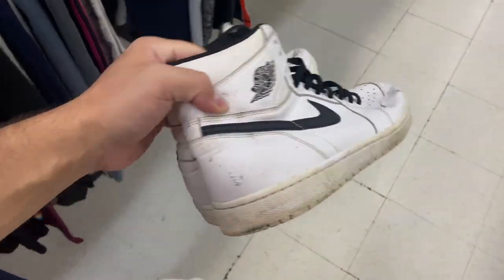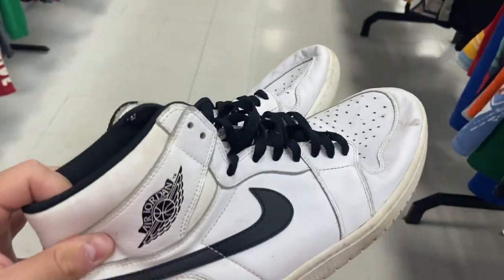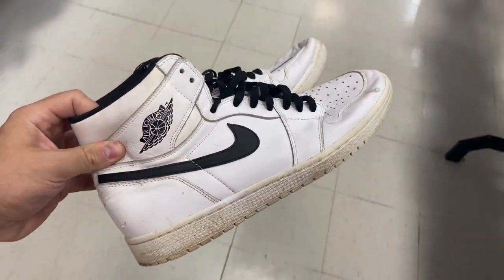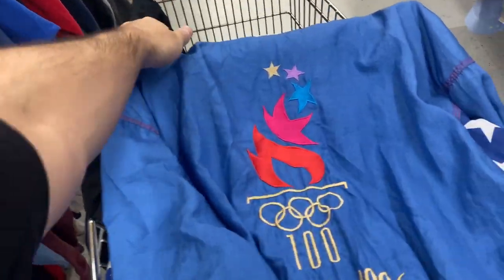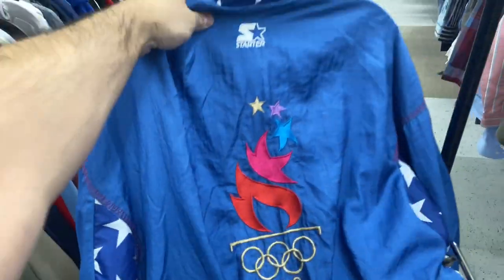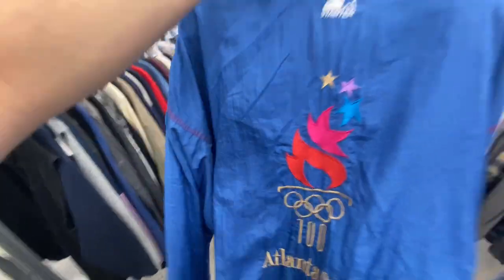Here in the shoe section I found a pair of Yin Yangs, which is pretty surprising because I never find any shoes in this store — at least not recently. Size 11 and a half, pretty beat, but they're only 30 bucks so definitely a cop. I had just came through here so somebody either just put this out, or they put it back — the Atlanta 1996 Starter windbreaker, size XL for $8.99. So glad I came back through here.